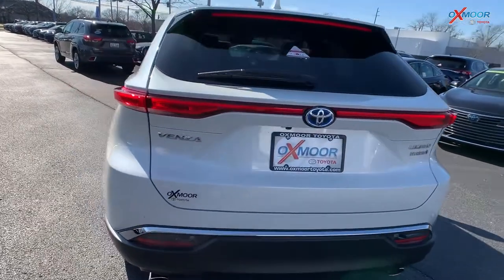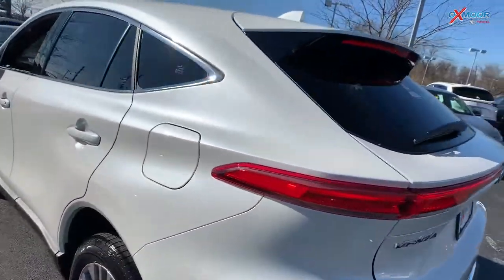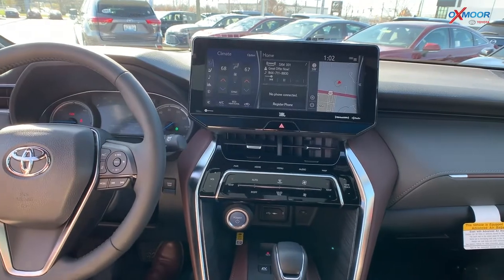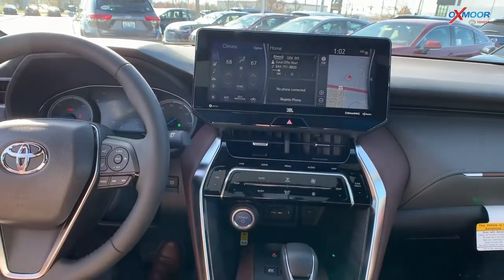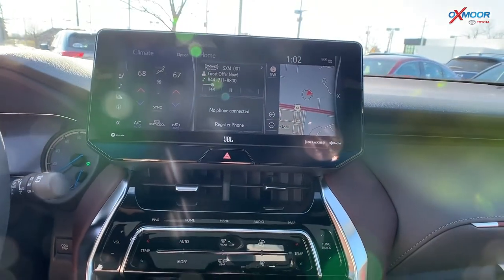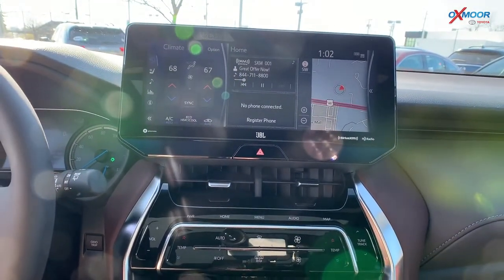All right, so we are in the vehicle and the first thing I notice when coming in here is this screen — you have an impressive 12.3-inch touchscreen. This thing is huge.